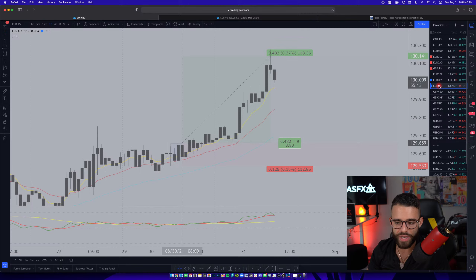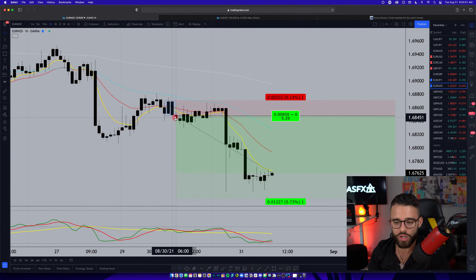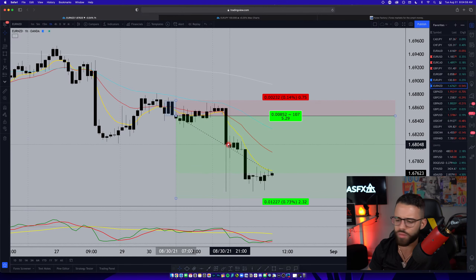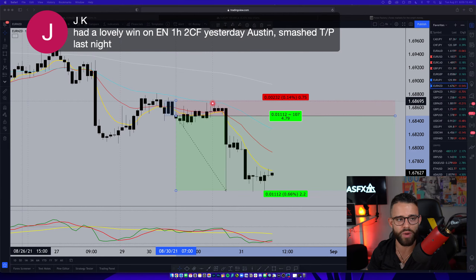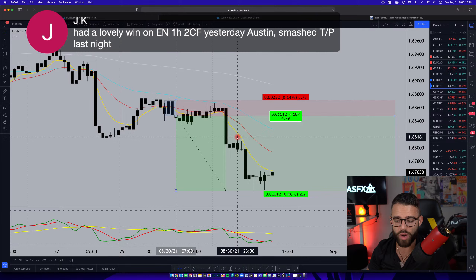Looking over at Euro/NZD since we're on the one-hour, this ends up coming lower off the two-candle formation yesterday — presented a little bit before the stream but ends up holding that 23-pip stop overnight. There was no high-impact news last night for the New Zealand dollar, so I don't think that drove this down, but as you can see, over a hundred pips on the push down last night from Euro/NZD. JK said he had a lovely win on EN on the one-hour, two-candle — beautiful. That's exactly what we're talking about. With that big bar down sending price low enough, your stop loss is locked, and you could even be holding this into tomorrow because it's holding the 8 EMA.